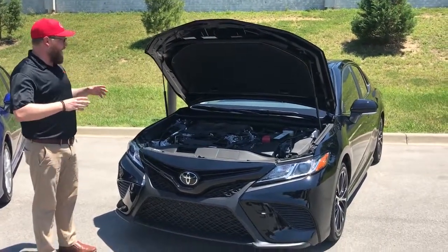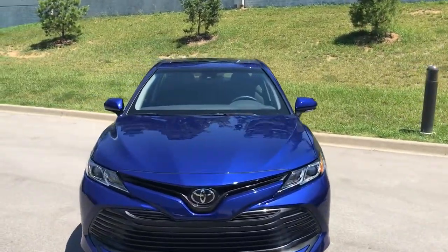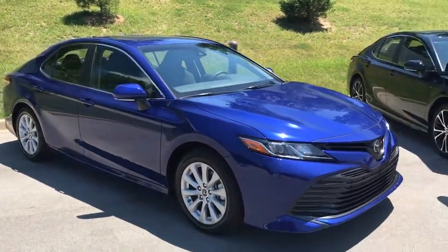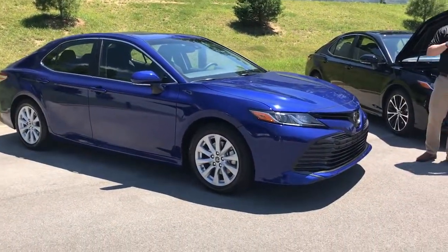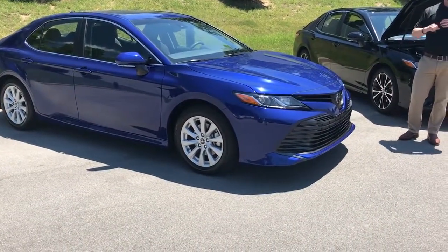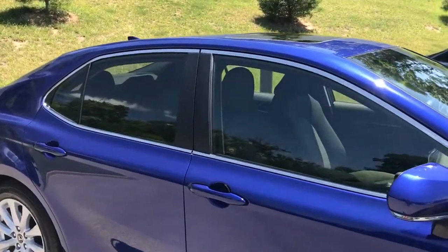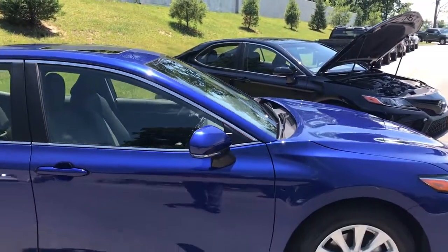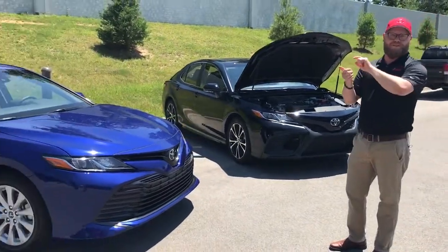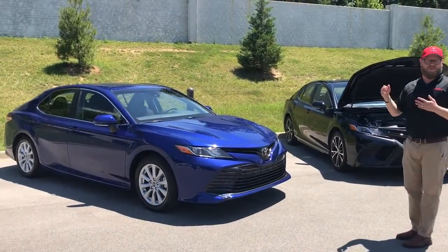We're really excited about some of the other features available on the interior as well. We've got an SE and an LE, and the LE has different connect services. The connect service I want to tell you about first is remote connect. I just locked the car, and I've got an assistant over here who has his cell phone connected to this car. From your phone, there's an app you can download — you can start the car, you can lock it and unlock it, all remotely. That's called remote connect.